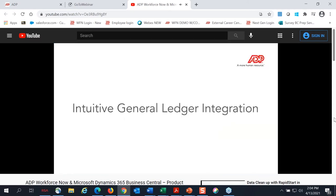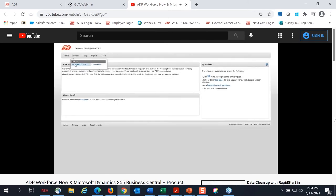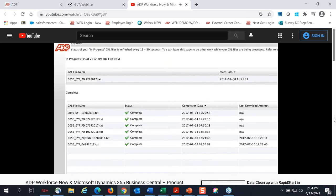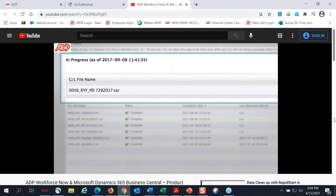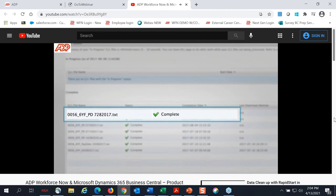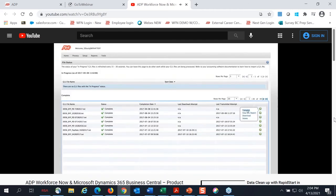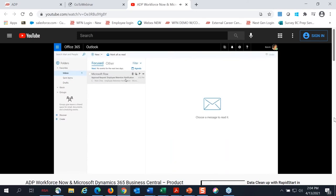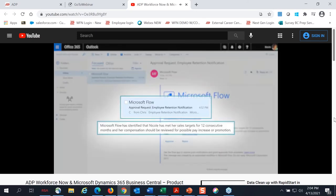With a couple of mouse clicks, let's demonstrate the easy and intuitive GL integration. To create GL data, we enter the data set name and create the GL data. While the system is preparing the data, the GL status is in progress. Once the GL data is ready, its status is shown as complete. We'll then sync the data with Dynamics 365 Business Central. General ledger data in WorkforceNow is easily, accurately, and securely synced to Dynamics 365. This is just the beginning with WorkforceNow and Dynamics 365 Business Central.